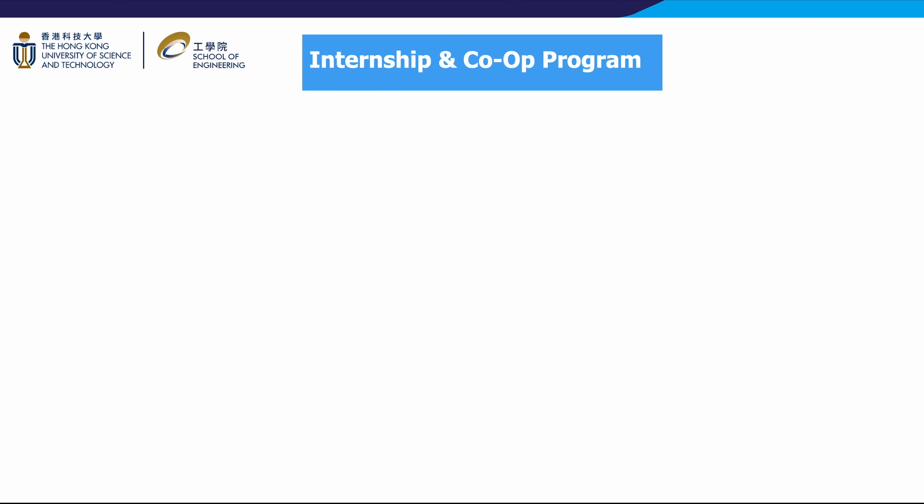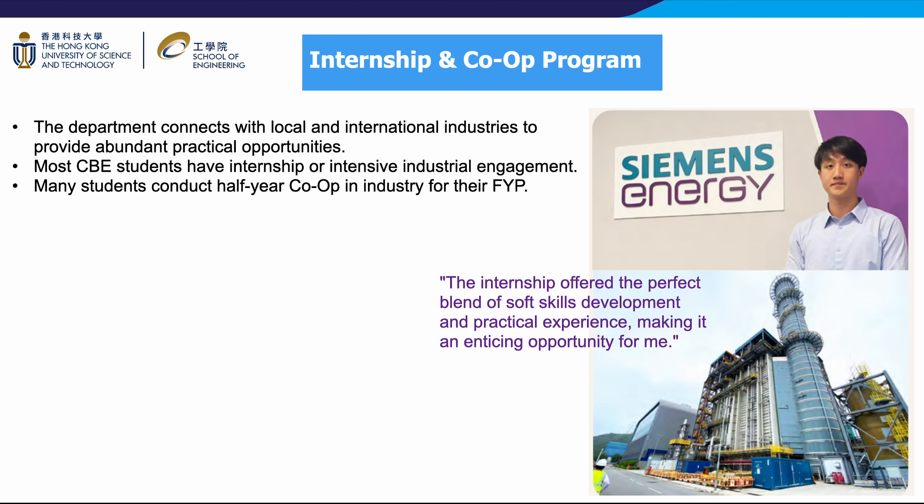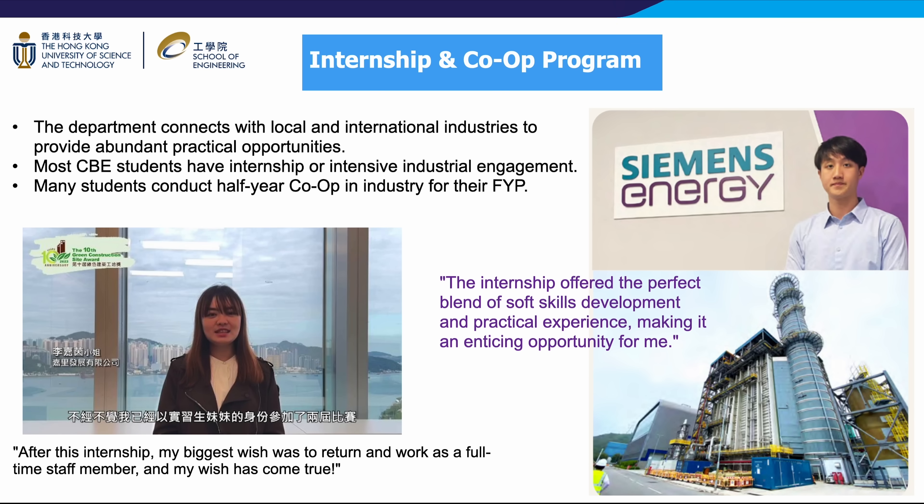To encourage students to apply academic learning to real-world problems, the CBE department secures a wide range of internship and co-op opportunities from local and international industry partners. Our students have access to tens of partners across diverse sectors, allowing them to gain hands-on experience and explore potential career paths. Most CBE students take advantage of these immersive programs. The ability to apply classroom knowledge to real-world challenges equips students with the problem-solving mindset and technical expertise sought after by leading employers, ensuring smooth transitions from academia to the professional world.